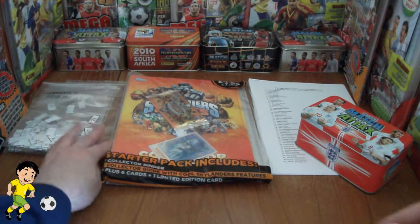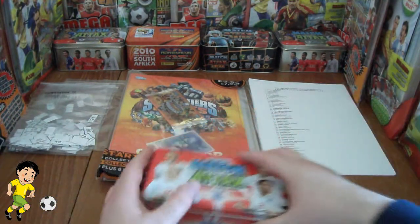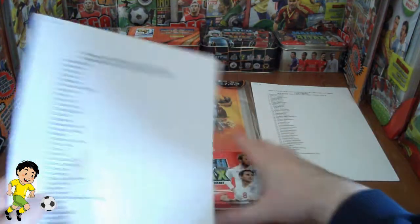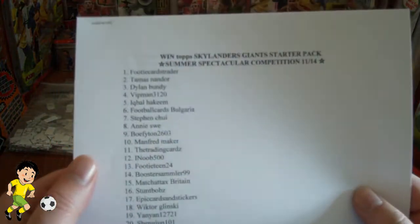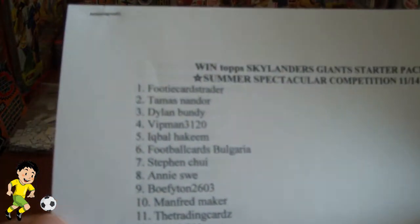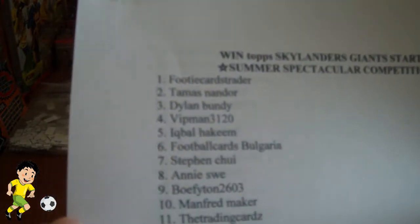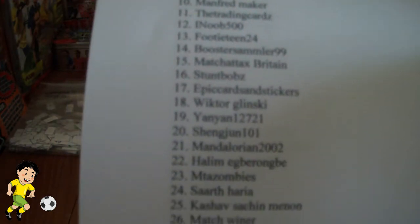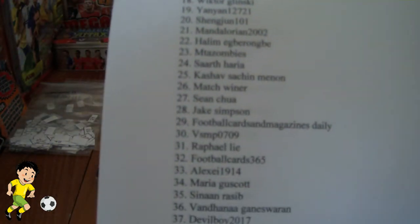So a great opportunity to win a great prize here. There were 87 correct entries into the competition. Each have been allocated an individual number in the draw as you can see there. I'll just skip through the 87 entries and if you got the entry correct you can see your number to the left of your name.